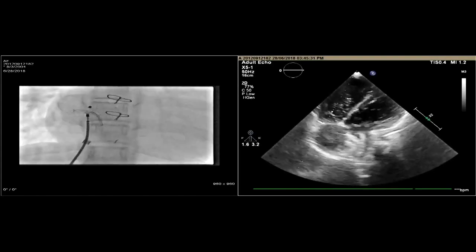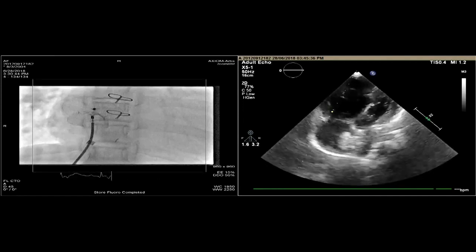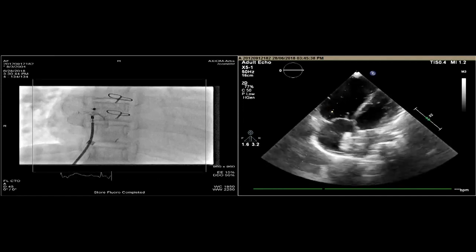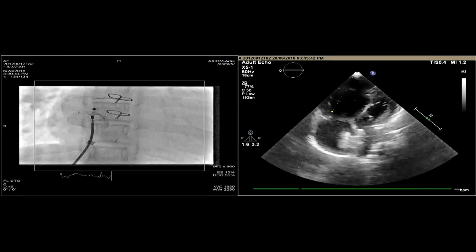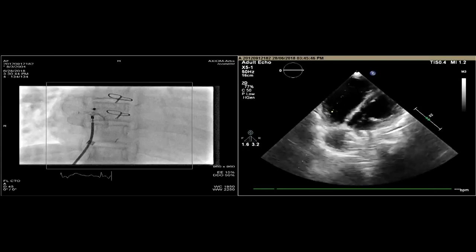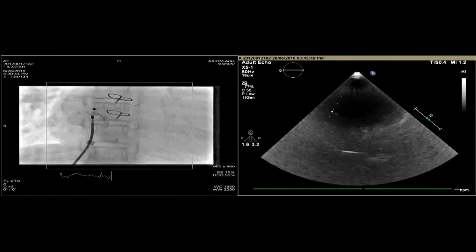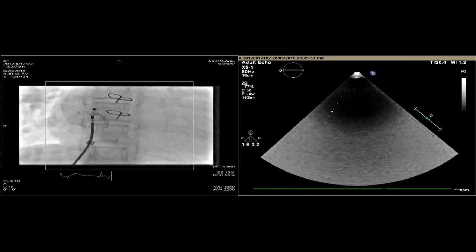I just asked you to be careful with your trans-thoracic echo. I am doing my echo, but I have ensured the probe is not coming in the way. The device position is looking good.